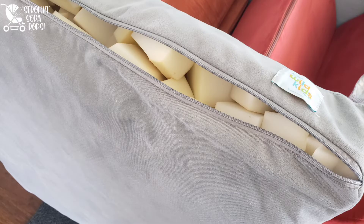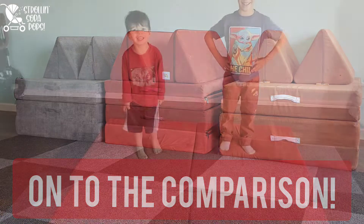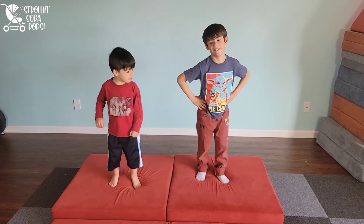You'll probably start buying accessories too, like the crash cloud from Wild Kids that we have — it is amazing. Let's take a look at three of the popular play couches side by side. This is the Wild Kids Dream Couch.